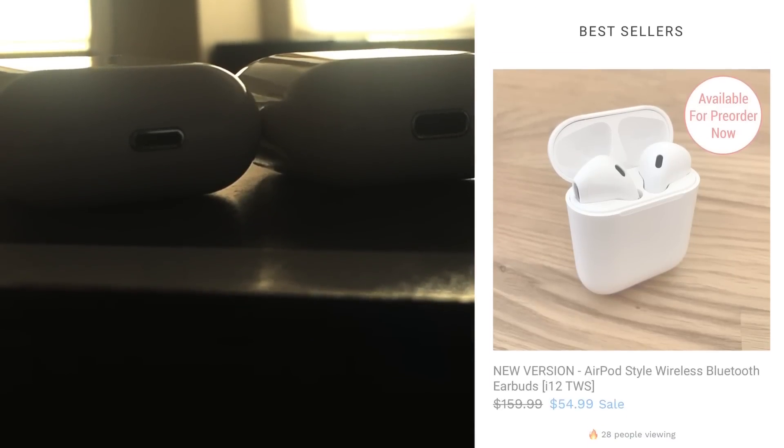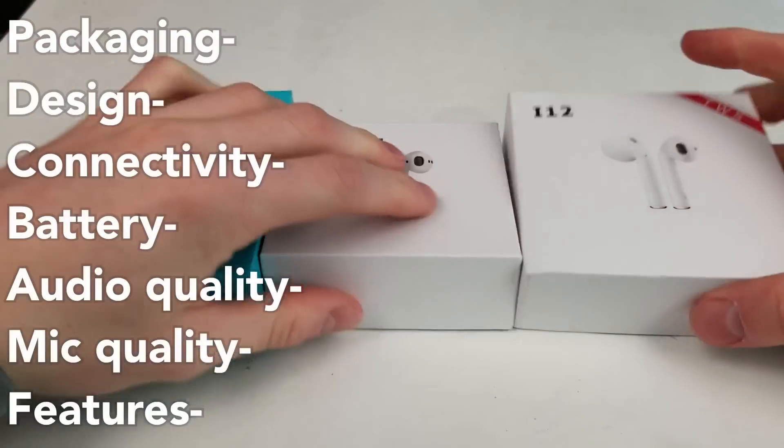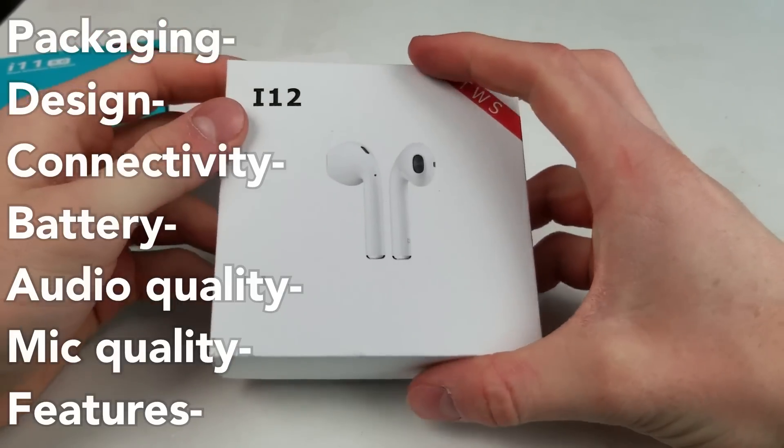I will be comparing these devices in all the following areas: packaging, design, connectivity, battery, audio quality, mic quality, and features.